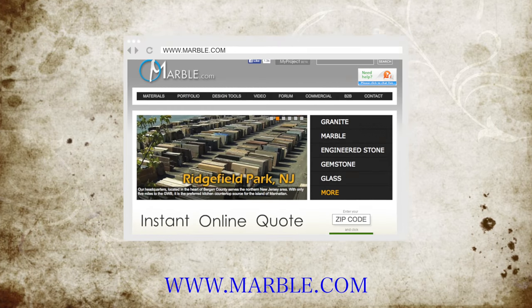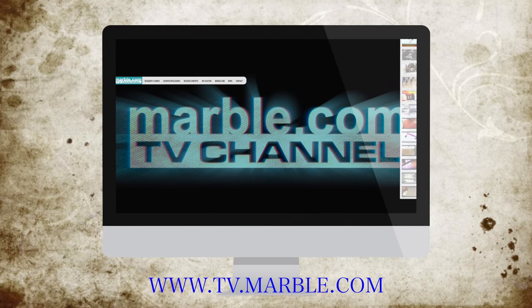Lisa, thank you for showing us this beautiful home. Thank you for coming. For more information, visit Marble.com. And don't forget to tune into TV.Marble.com for more videos.